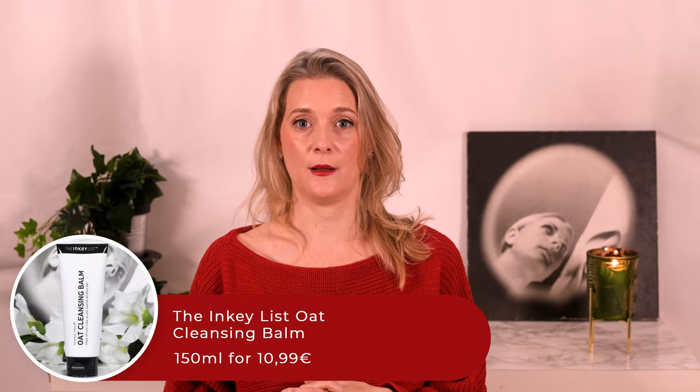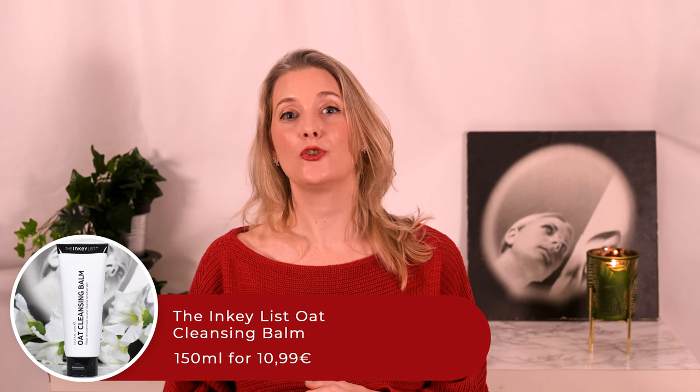The first cleanser is one that already made an appearance last year: the Inkey List Oat Cleansing Balm. It is a balm cleanser in a tube rather than a pot, gets rid of makeup and soothes my skin especially in winter. It's also great to use with tretinoin.